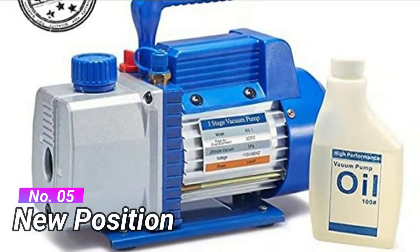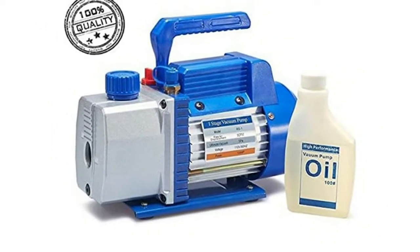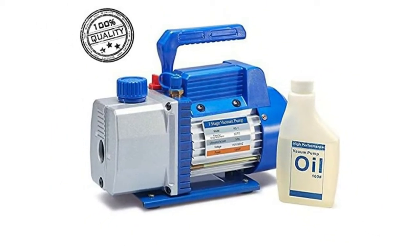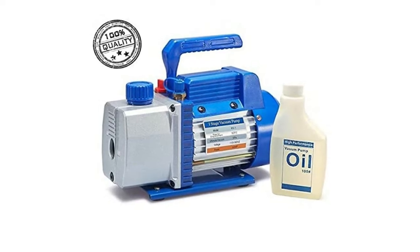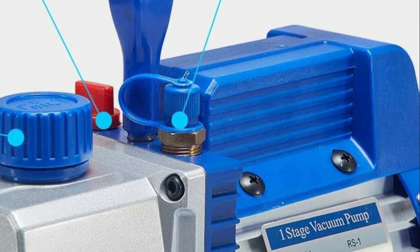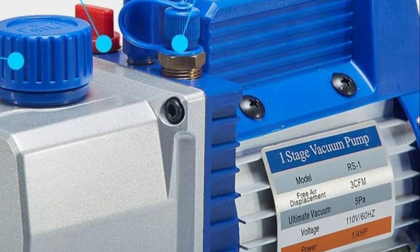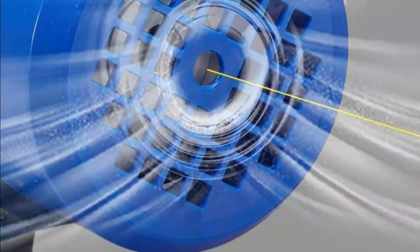Number 5. Oil sight glass for monitoring oil levels, low noise, exhaust port with exhaust cap, multi-layer filter. Lightweight cast aluminum construction for maximum durability, precision machine gear, multi-layer filter for better performance. Direct drive motor allowing easy starting, with a built-in high-volume cooling fan for thermal protection.